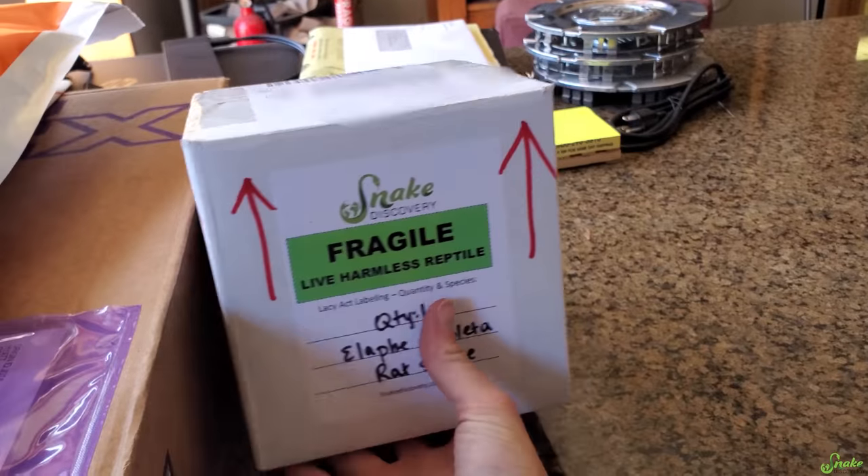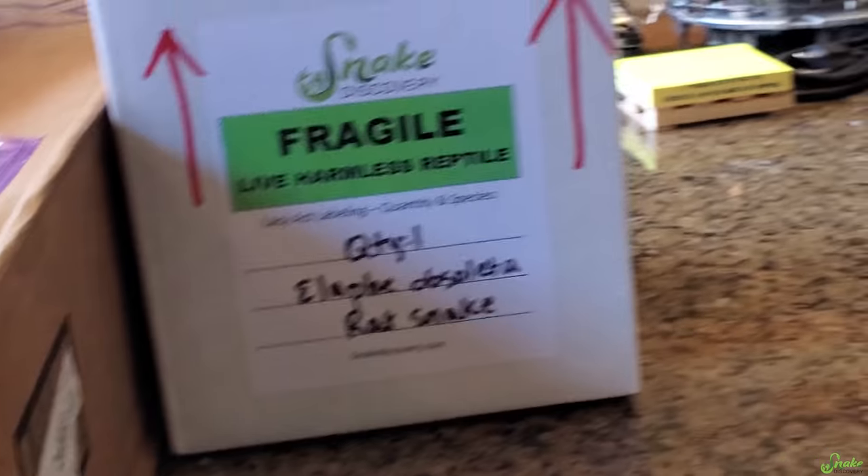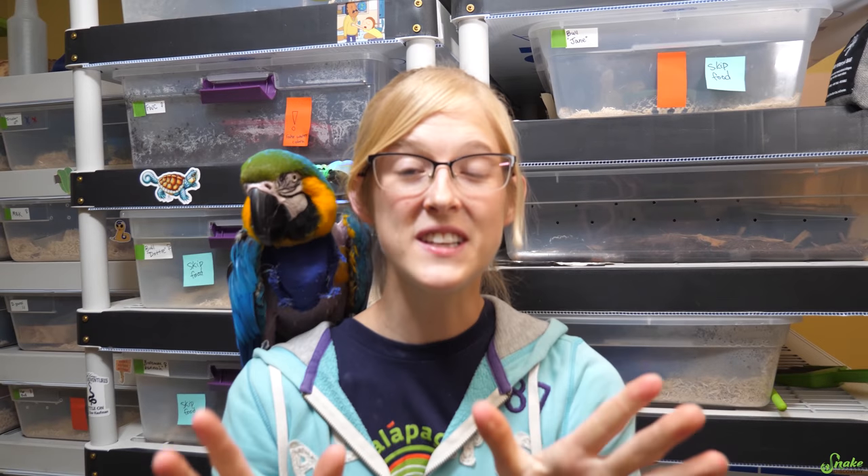Here you go, girl. Safe travels. And now we wait. We just got an email from Jessie, and the cleft lip baby has made it safe and sound — much to our relief. Jessie even went above and beyond and took a little video clip to show everybody, so let's check that out.